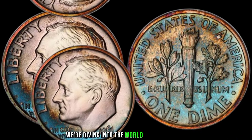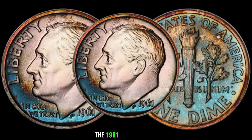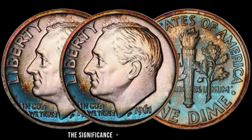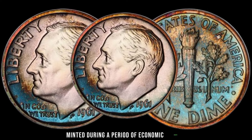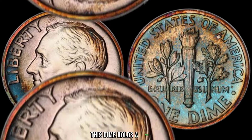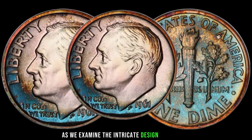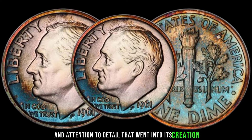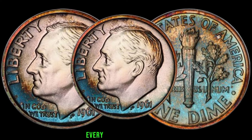We're diving into the world of numismatics to uncover the value of the 1961 one-dime coin. Minted during a period of economic growth and societal change, this dime holds a piece of American history in the palm of your hand. As we examine the intricate design of the coin, we can appreciate the craftsmanship and attention to detail — from the portrait of President Franklin D. Roosevelt to the olive branch and torch symbolizing peace and enlightenment.